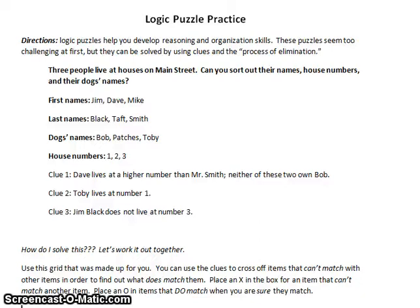Welcome to Logic Puzzles everybody. Logic puzzles will help you become smarter in all subjects in school. They'll help you develop reasoning skills, help you organize information, and help you be a better thinker. So even if they look challenging right now, even if they look impossible, stick with them because they will help you.